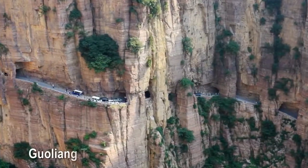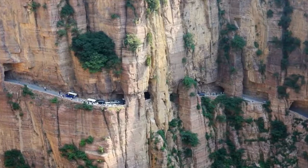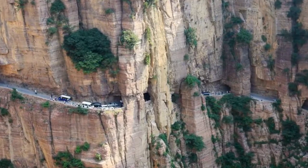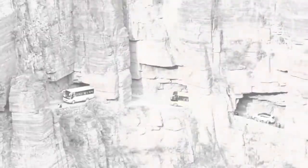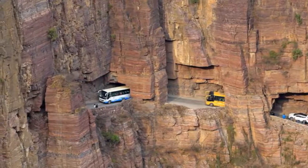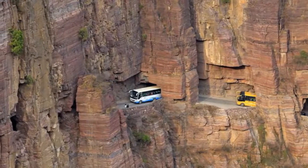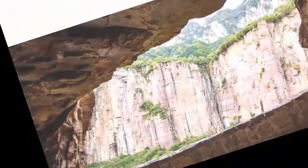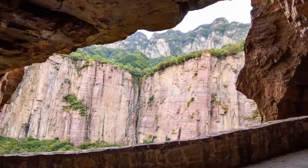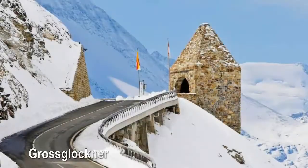Golden Tunnel Road — located in the Taihang Mountains of China, the small village of Guoliang was only accessible by 720 stone steps until 1972. After unsuccessfully petitioning the government for an access road, villagers sold their livestock to pay for tools and explosives and chiseled a path through the mountain themselves, which took five years to complete. The resulting Golden Tunnel Road is three-quarters of a mile long, 16 feet tall, and 13 feet wide — enough for two vehicles to pass. It opened to the public on May 1st, 1977, and offers spectacular views from the openings in the tunnel walls.